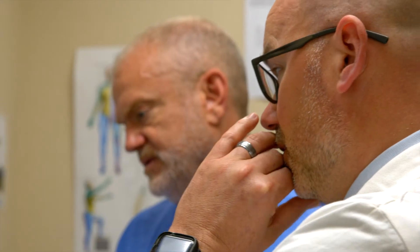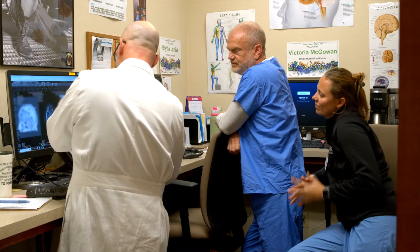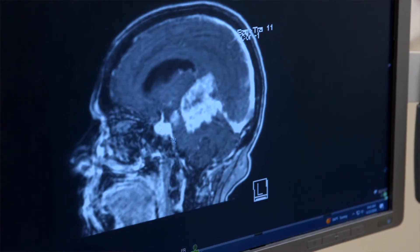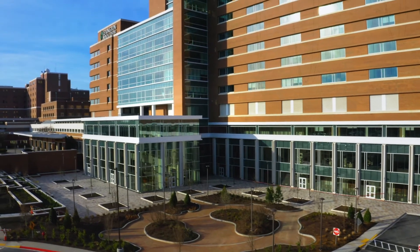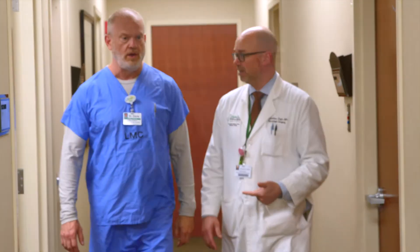No patient wants to hear the words, 'you have a brain tumor,' and that is why we are exploring the use of GammaTile. It is a newly FDA-approved device that goes in the brain right after the removal of a malignant tumor. It is now being offered here by a team of Lexington Medical Center doctors who are part of the hospital's brain tumor program.